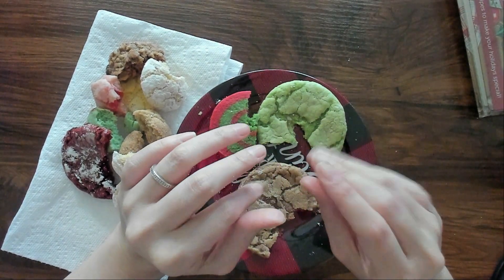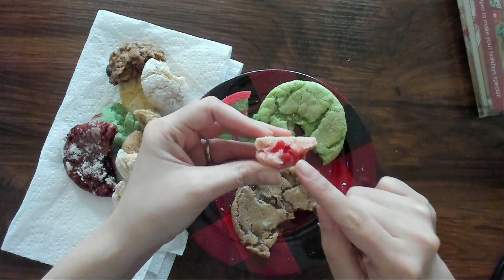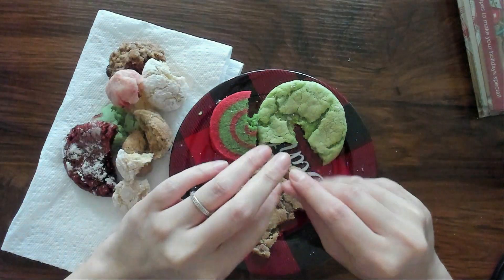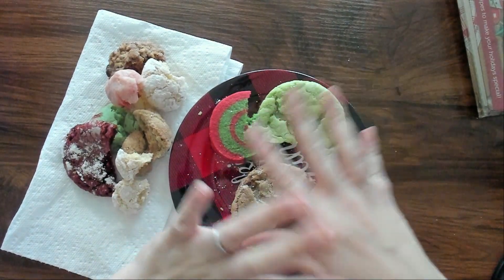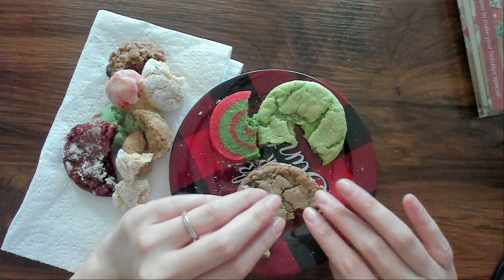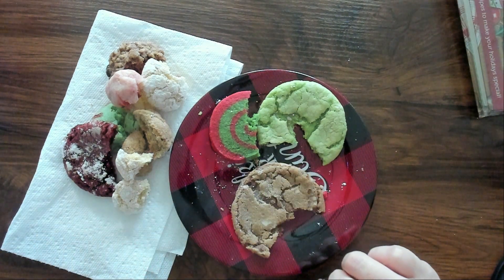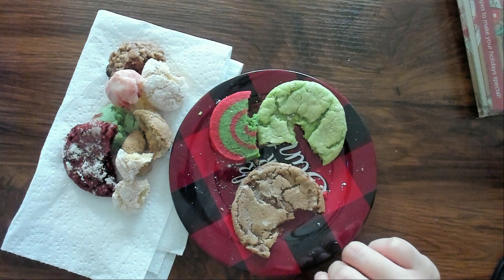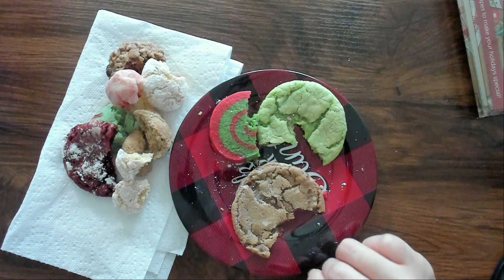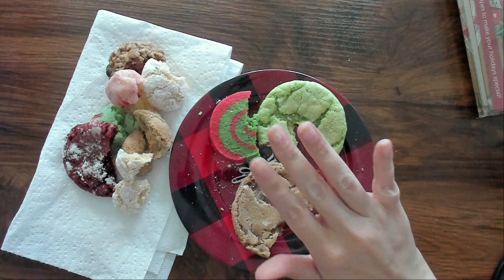I'm so full, you have no idea, because I've been eating these cookies all day. But don't worry, they're not going to go to waste — I'm still going to eat them, just not right now. Anyway, I really hope that you enjoyed that because I know I definitely did. Thank you so much for watching and I'll see you soon. Bye-bye.